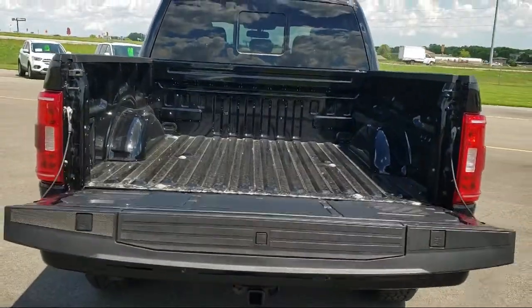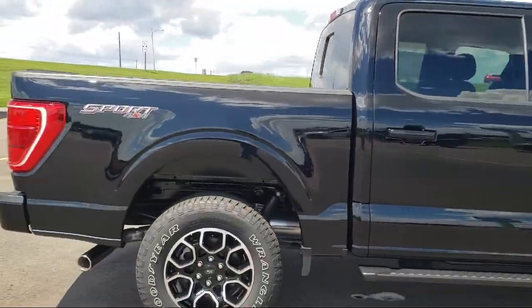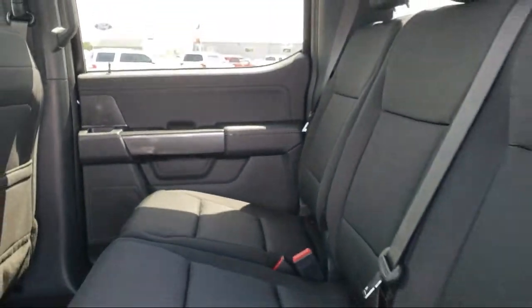It also includes a tire pressure monitoring system, SYNC communication system, auto high beam headlamp control, dual front side impact airbags, and the XLT sport appearance package.